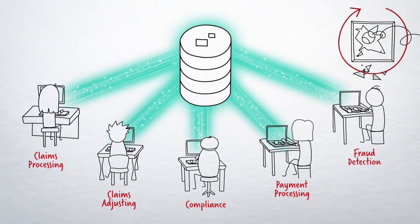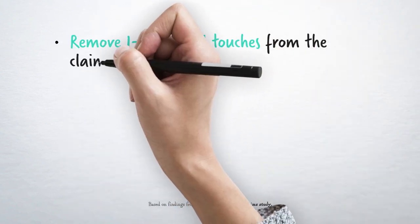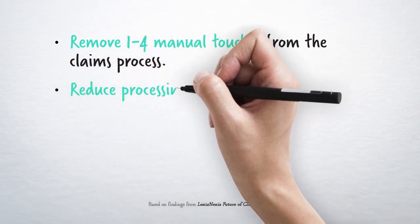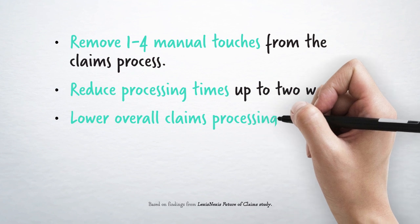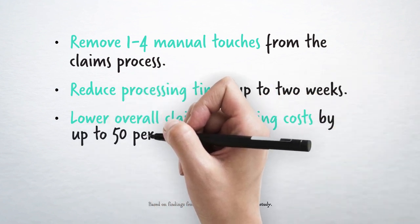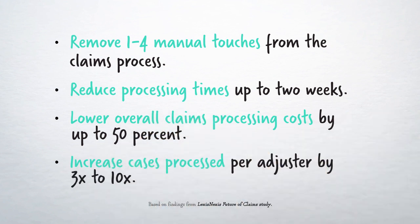Carriers that harness the power of data to automate claims workflows can remove between one and four manual touches from the claims process, reduce processing times by as much as two weeks, lower overall claims processing costs by up to 50%, and increase cases processed per adjuster by three to ten times — resulting in a more efficient claims process and, more importantly, a better customer experience.